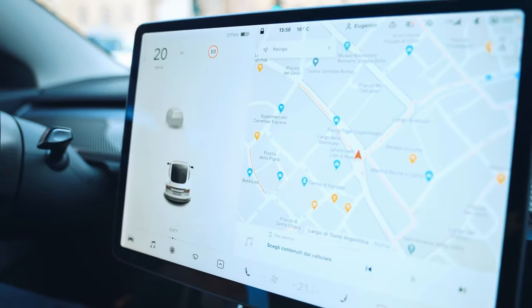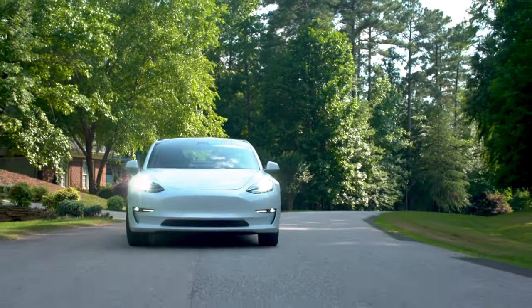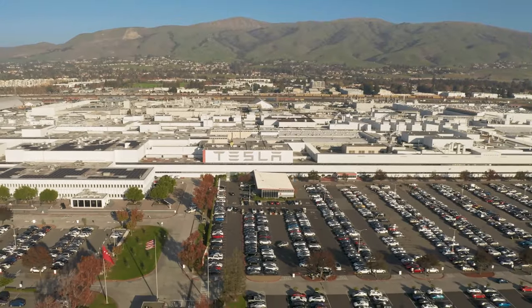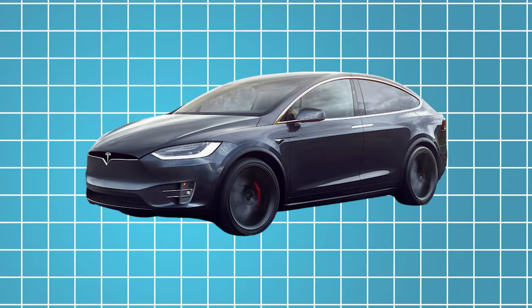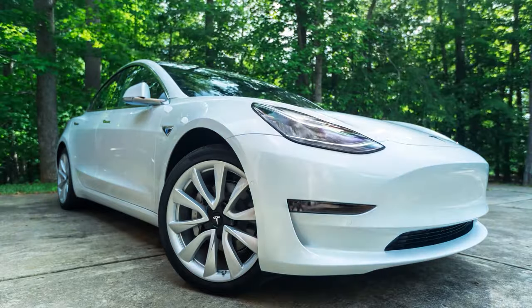With a suite of sensors and cameras, the Model X constantly monitors its surroundings, helping to mitigate the risk of accidents and collisions. Furthermore, Tesla's commitment to over-the-air updates means that the Model X continually improves its safety features, adapting to new road conditions and emerging threats in real time.